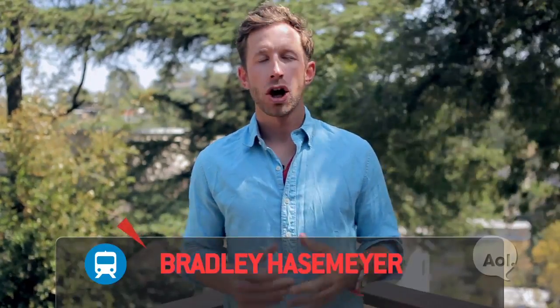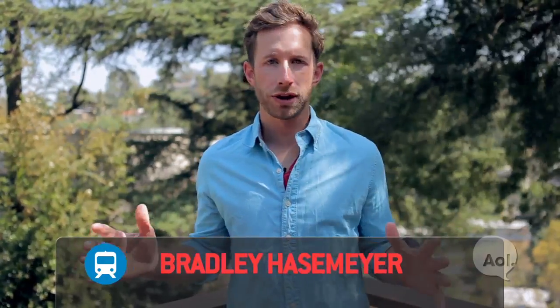Welcome to TransLogic. I'm Bradley Hasemeyer. On our show, we've had a chance to travel the world in search of what's new in transportation technology. These are a few highlights from our trips around the globe.